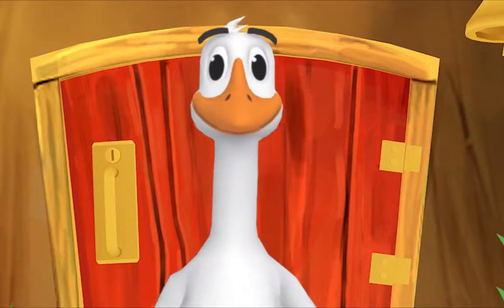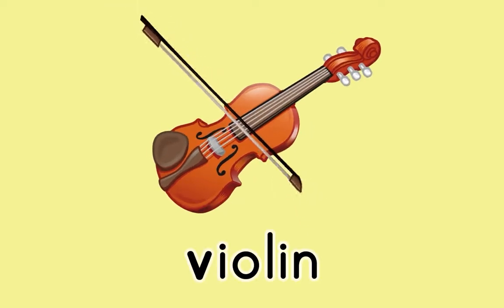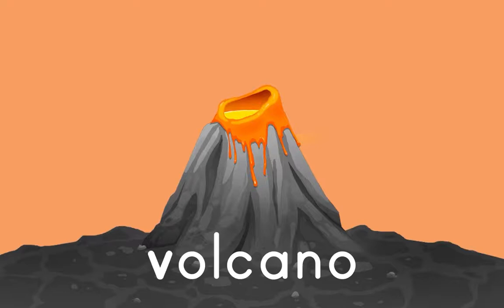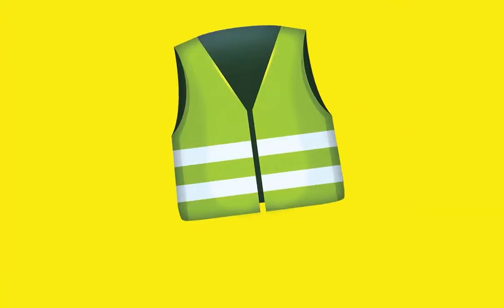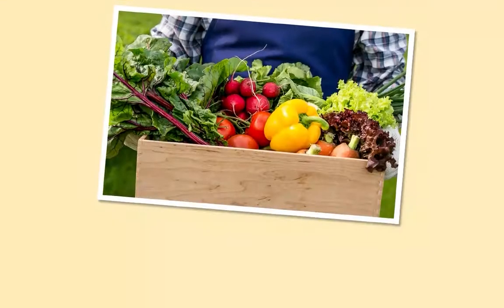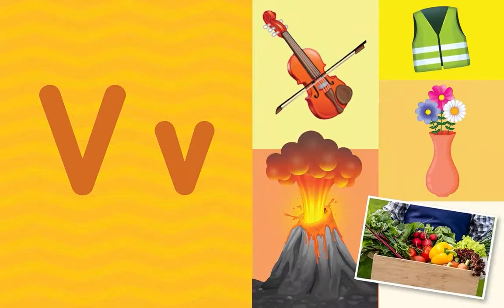Here is something we already did. Let's do it again. Violin. Violin. Volcano. Volcano. Vest. Vest. Vase — V-V-V-V — Vase. Vegetables — V-V-V — Vegetables. What letter do all these words start with? That's right, the letter V.